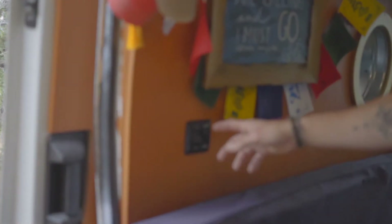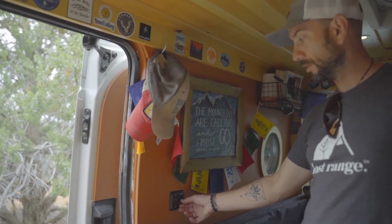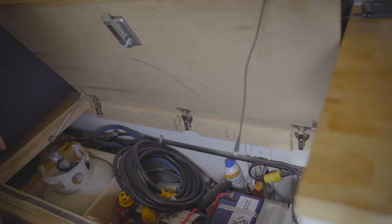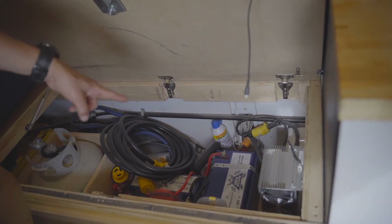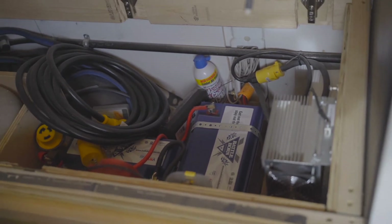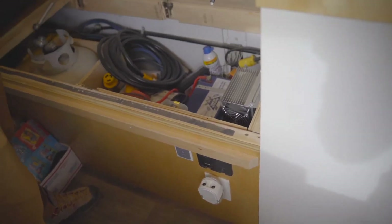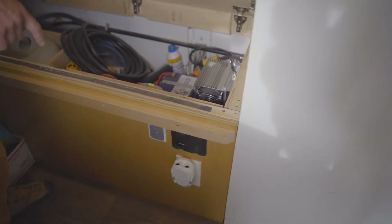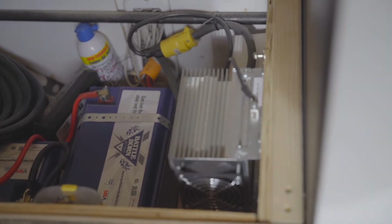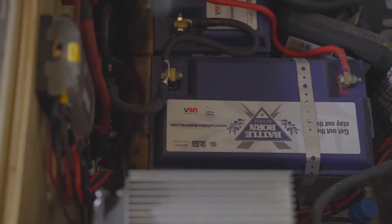We've got LED lighting with dimmers, which is nice if you're trying to set the ambiance for a late night evening — you can pump it out, lights on and off, super efficient. Here's all the electric: we've got two 100 amp hour Battle Born lithium batteries, a 1200 watt inverter that allows me to plug into typical 120 volt devices, plus lots of USB ports and 12 volt as well. We've got a Sterling battery-to-battery charger, so when I'm driving it also provides charge. And then here's your circuit box and solar controller. All the electric I can ever use — I've never had to plug in.